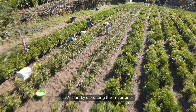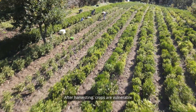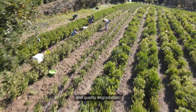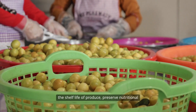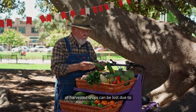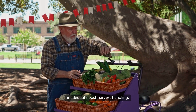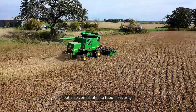Let's start by discussing the importance of post-harvest management. After harvesting, crops are vulnerable to spoilage, pest infestations, and quality degradation. Proper post-harvest practices can extend the shelf life of produce, preserve nutritional value, and enhance marketability. In fact, studies show that up to 30% of harvested crops can be lost due to inadequate post-harvest handling. This not only affects farmers' income, but also contributes to food insecurity.